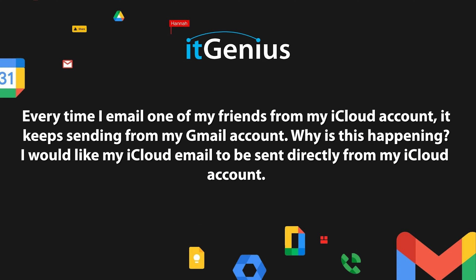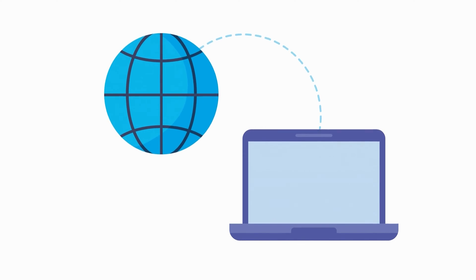Every time I email one of my friends from my iCloud account, it keeps sending from my Gmail account. Why is this happening? I would like my iCloud email to be sent directly from my iCloud account. I'm going to assume that this person is using Apple Mail, and when you're using Apple Mail you have a choice of switching between different email addresses connected to your computer. I'm also going to assume they have multiple email addresses inside Apple Mail — both their iCloud account and their Gmail account — and for whatever reason when they go to send an email it's choosing the wrong one.